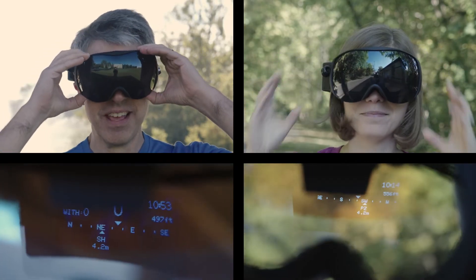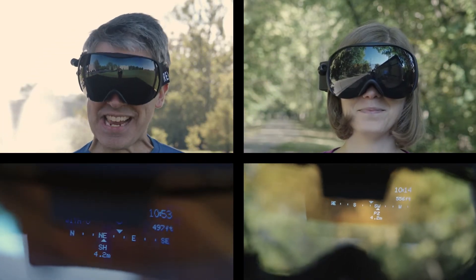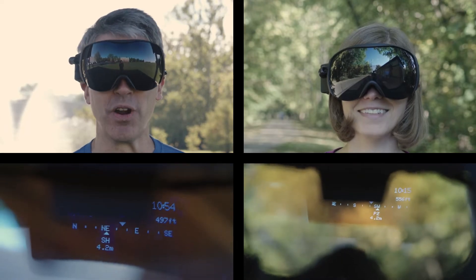I'm Pete. I'm Stephanie. We are 4.2 miles apart, but we can see each other's location through these goggles. Augmented reality ski goggles on this episode of The Cool Parts Show.